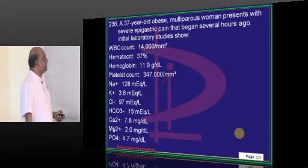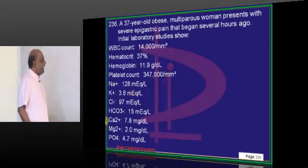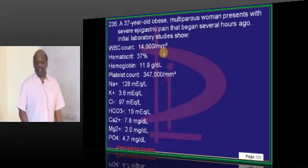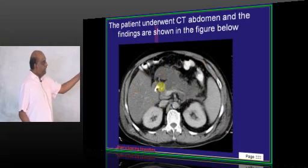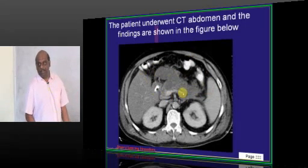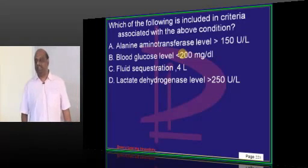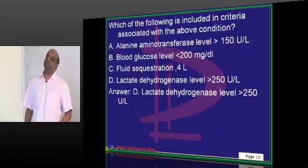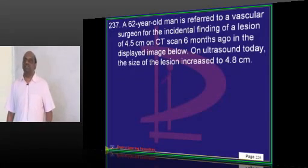A 37-year-old obese multiparous woman presents with severe epigastric pain. Sodium is 128, potassium 3.8, WBC significantly elevated at 14,000. CT abdomen shows an edematous pancreas — consistent with acute pancreatitis. You should know Ranson's criteria at admission and at 48 hours. LDH levels expected to be greater than 250 is one of the criteria in Ranson's scoring for acute pancreatitis.